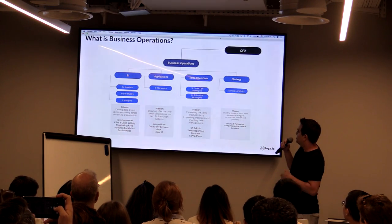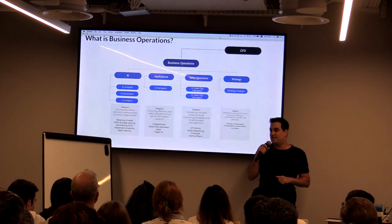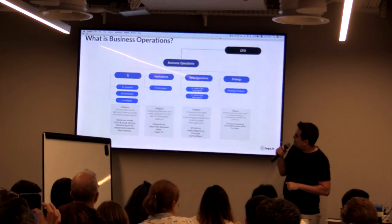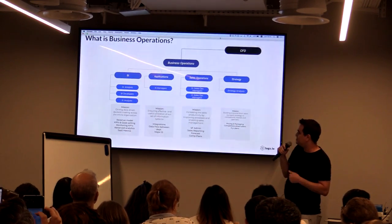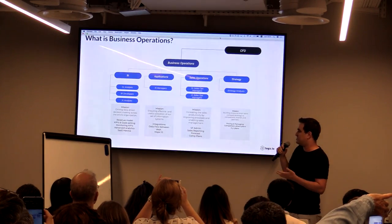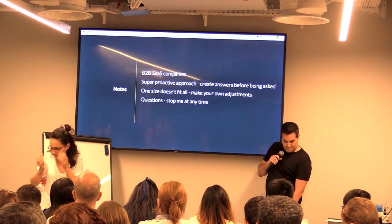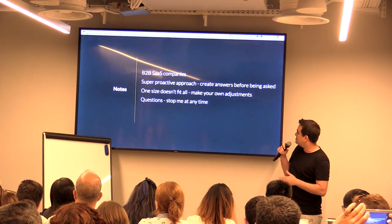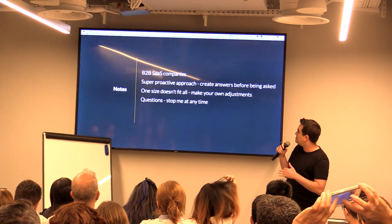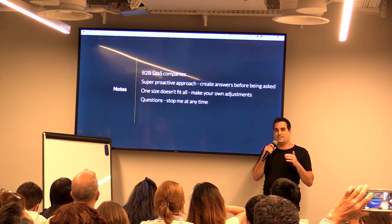And this is what we're here to discuss today — BI. In the BI team, we do the revenue model, we set the goals, we set the KPIs for the team. We monitor those KPIs, we do some advanced and business analytics, and we track SaaS metrics. We are a SaaS company.